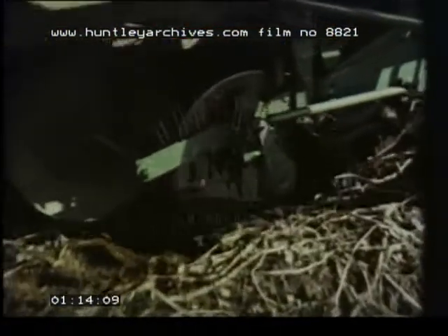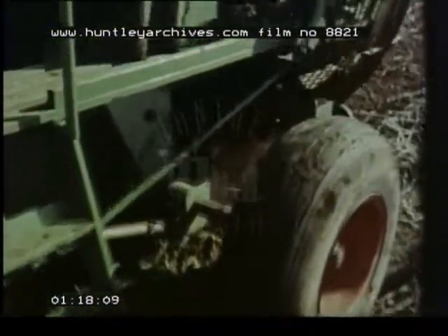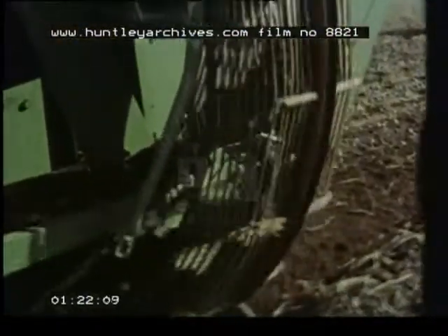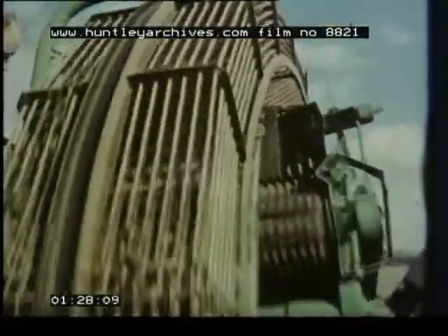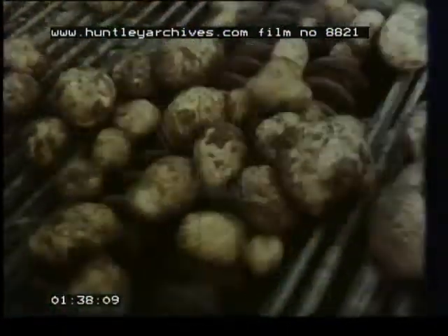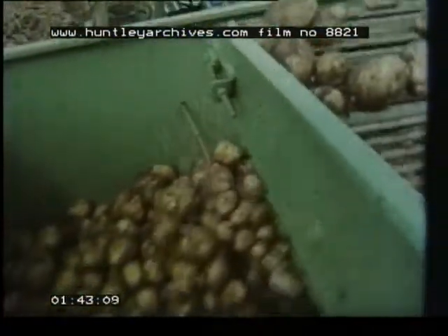From harvester to trailer, from trailer to elevator, from elevator to store and out again — potatoes are always being moved. A farmer can't handle each tuber individually; he has to move them in bulk, and that means moving them with machines. But potatoes damage more easily than any other popular vegetable. In the urgency of lifting and getting them in and out of store, this can be too easily forgotten. And not all the ingenuity of the machinery designer can help you if the machines aren't being used properly.